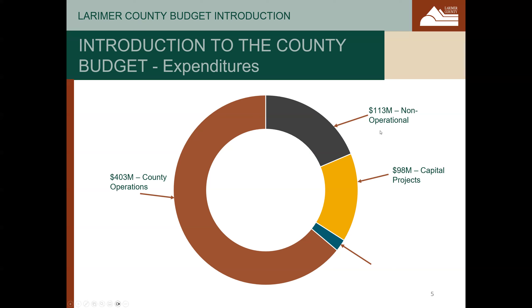Next is capital projects — large, one-time items that the county invests in to provide services better. We'll walk through those in a little bit. And finally, disaster recovery. This historically includes and still includes costs to recover from floods such as the 2013 floods, fires such as Cameron Peak and Alexander Peak, and ongoing recovery from the COVID-19 pandemic.